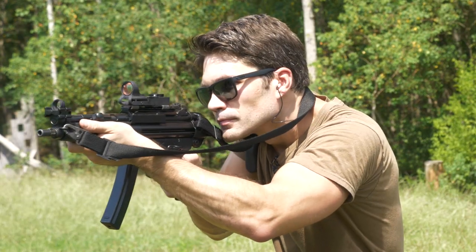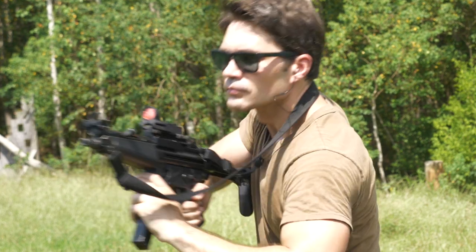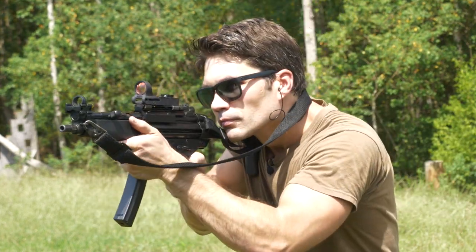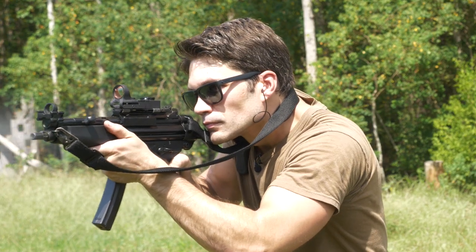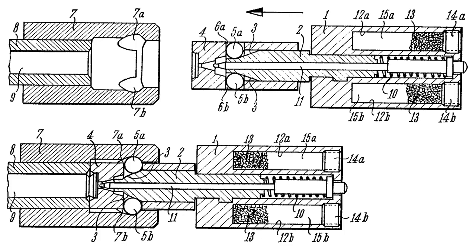I've always been a big fan of HK's rifles and carbines, more so than their pistols. The roller-delayed blowback action they utilize is simple, effective, and successful. While guns like the AK-47 use piston systems that require additional hardware and the addition of a gas tube in order to delay the cycling of the action until chamber pressures have reached safe levels, the HKs utilize a set of locking rollers that delay the cycling of the bolt.